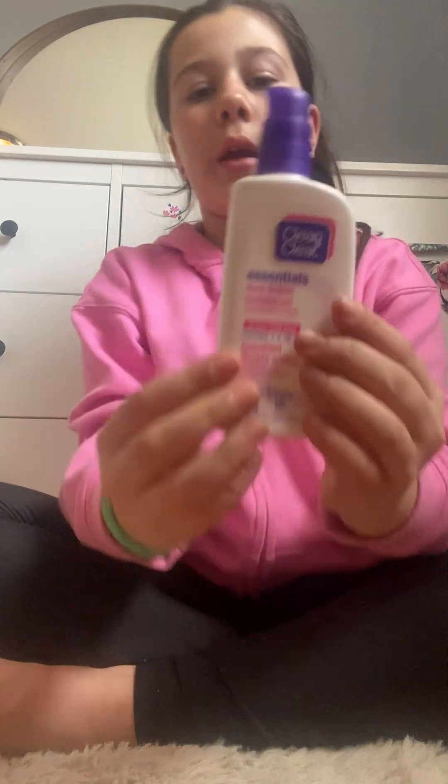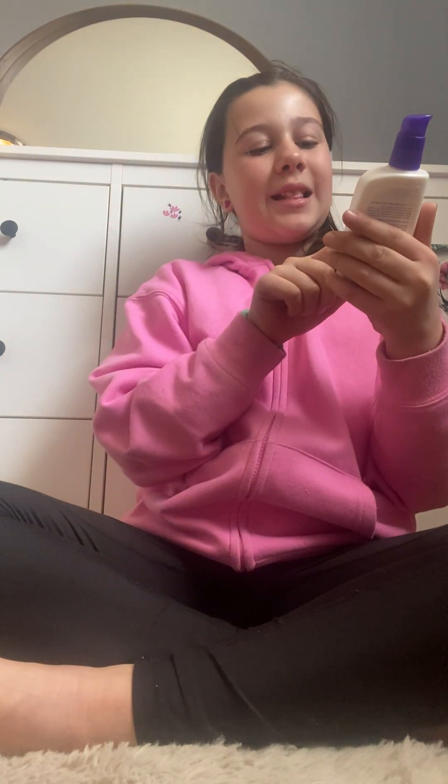This is the moisturizer I use every day — it's the Clean and Clear Dual Action Moisturizer. It's my favorite moisturizer. The day I got it, I got it for Christmas, I had a big rash on my face. I put it on at nighttime and it went away in the morning. I don't know what is in this stuff.